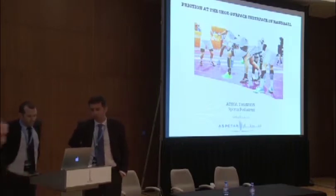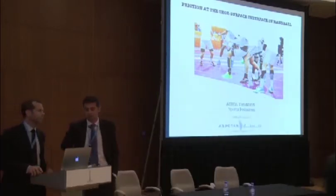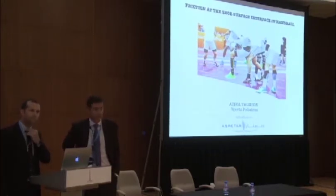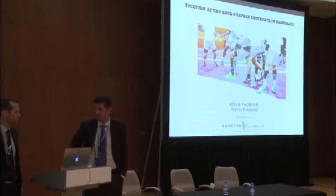So then I have the privilege of introducing the next speaker. Atul Thompson is one of our three podiatrists together with Craig Tanner and Ken Van Alsenoid, and he's going to talk about the shoe-surface interface and handball.